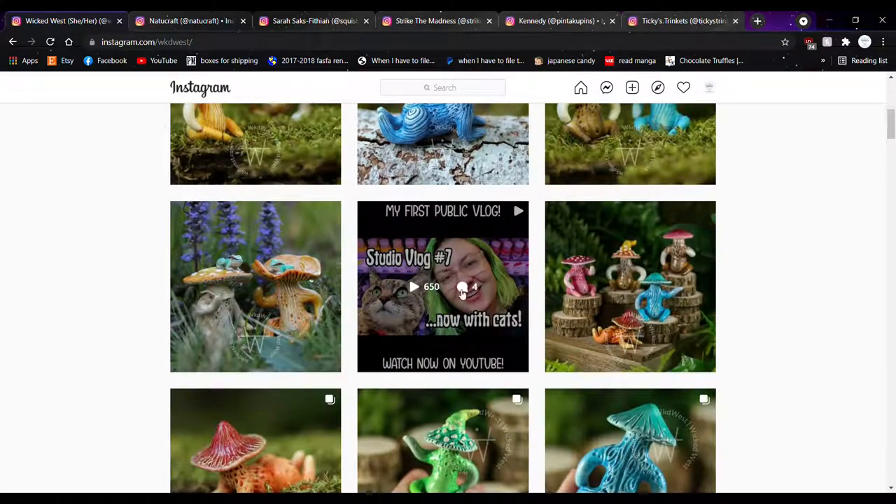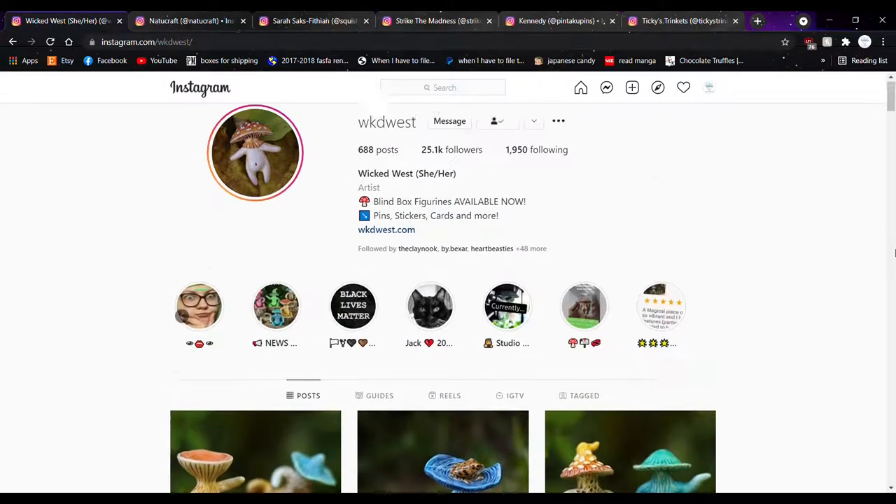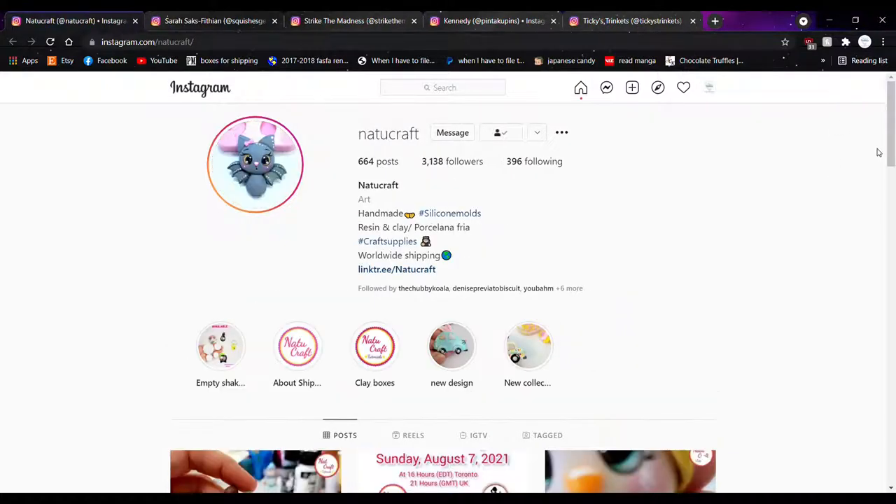Let's go on to the third account. Sorry about that notification — that was a customer messaging me on Etsy, very happy with their purchase. Third account here — their account name is NatUcraft. I'm going to go with Nat, like the bug, because maybe it stands for Natalie or something.